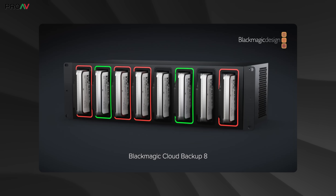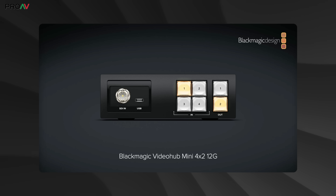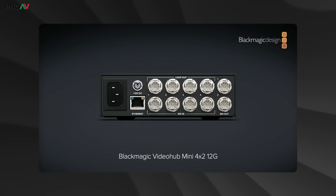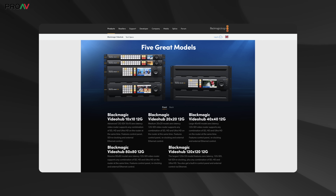Now let's go through everything else which Grant spoke about in order, and there was a lot. First up, we had the Blackmagic Cloud Backup 8, which is an 8-bay hard drive reader which connects to a 10G network and lets you use those 8 hard drives to back your footage up onto. Then we have a series of 3 Video Hub Minis, which are a new style of SDI router designed for smaller use cases. Previously the smallest Video Hub Blackmagic did was a 10x10. Now we have a 4x2, 6x2, and 8x4, all 12G.